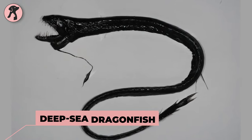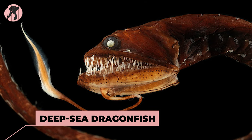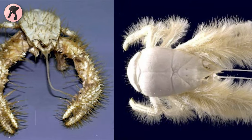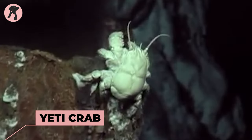Deep sea dragonfish comes with long, fang-like teeth and the ability to produce red light using bioluminescent organs. Yeti crab — a species of crab with long, hairy arms found near hydrothermal vents.